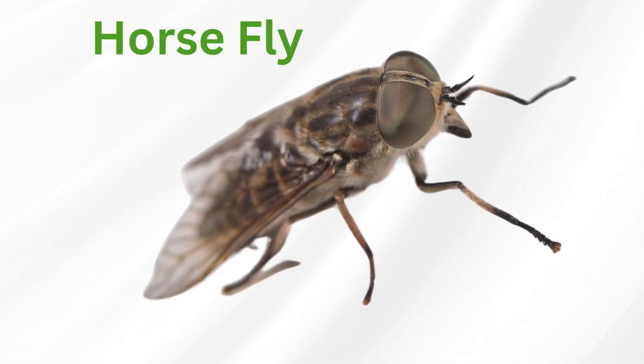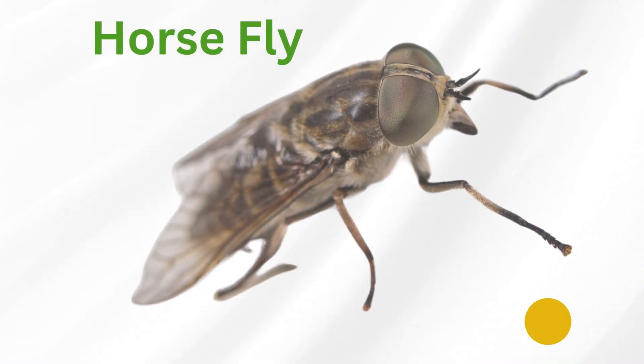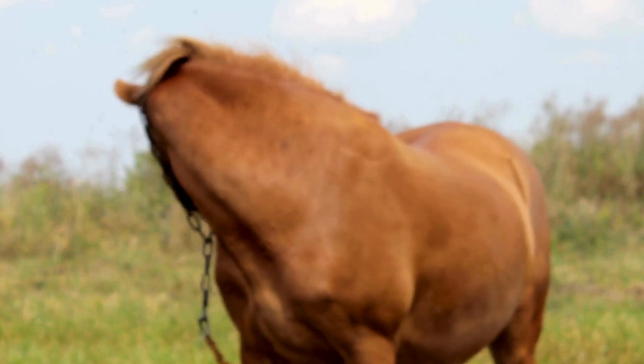Horse fly. Large biting flies that feed on blood and are commonly found near water bodies.